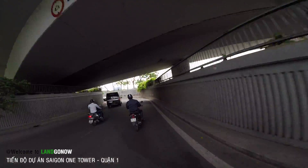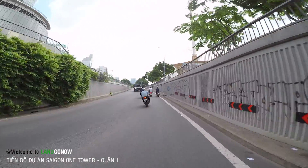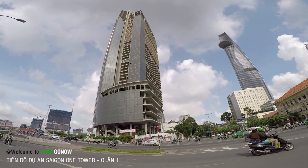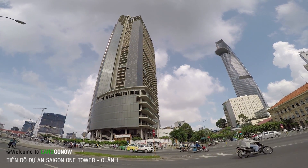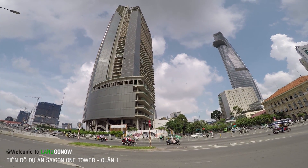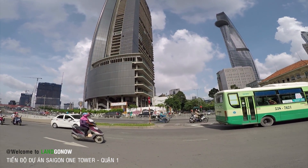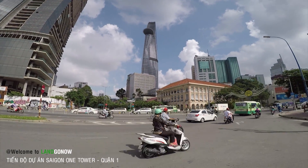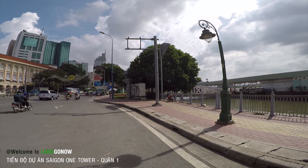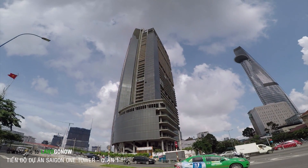Ngồi ở cái góc này nhìn cái thằng này thấy hoành tráng quá, quá đẹp luôn. Bỏ hoang thật sự là lãng phí, không biết bao giờ nó triển khai lại đây. Cái thằng Bitexco thì siêu hoành tráng luôn, cao 68 tầng. Phía dưới này còn thêm nhiều tòa nữa, có tòa và lầu mấy chục mét. Cảm ơn các bác đã theo dõi video này và nhớ đăng ký kênh của chúng tôi nhé!